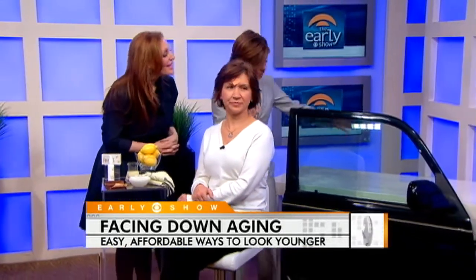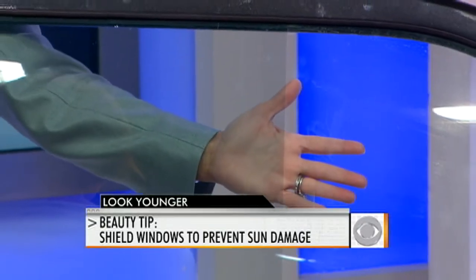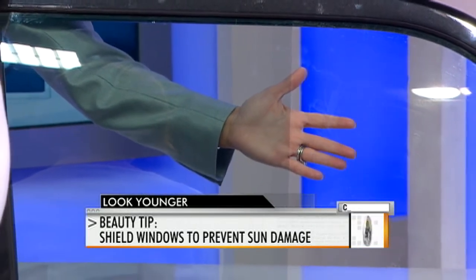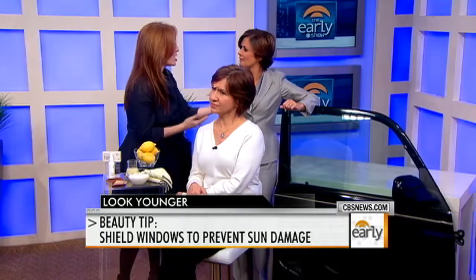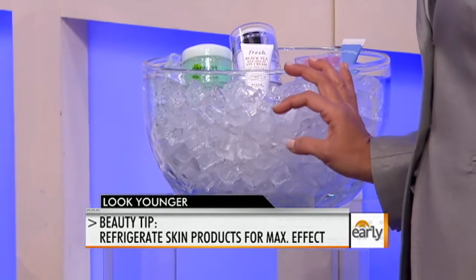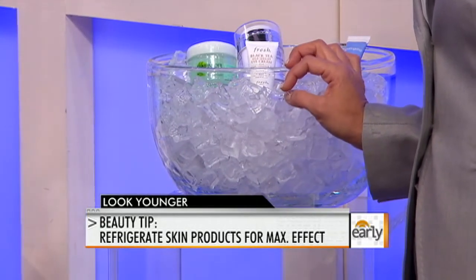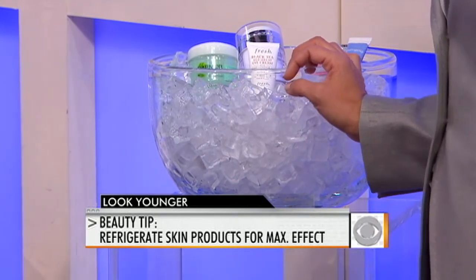Something else you can do is invest in a window shield. If your window has a solar guard on it versus not, you're going to keep more rays out. We get about 200 hours of sun exposure in our cars every year, and by putting something like a solar guard on, you're preventing 99% of those rays from penetrating. Finally, put some products on ice — stock your fridge with your beauty products. The same way you'd ice a bruised knee to make the fluid go away, a cool product on your skin will help constrict the blood vessels and make puffiness go away. Cheryl, great stuff — thank you so much. Irina and Linda, thank you as well.